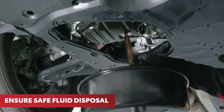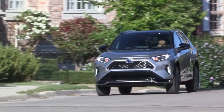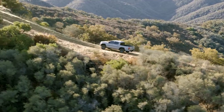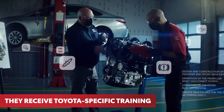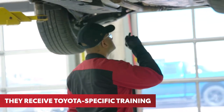They also ensure safe disposal of any fluids or chemicals drained from your vehicle, consistent with all applicable regulations and Toyota's strict environmental protocols. Toyota University trained technicians are the only ones to receive Toyota specific training dedicated to helping ensure your Toyota is properly cared for.